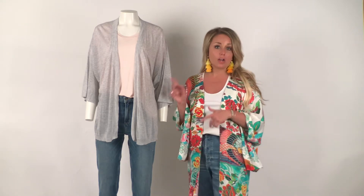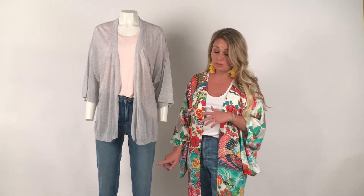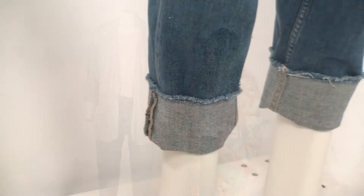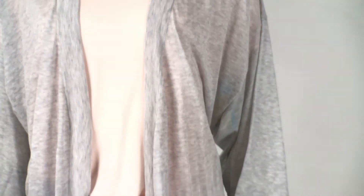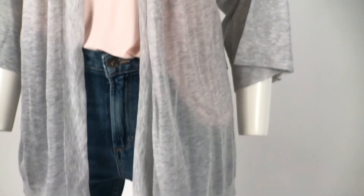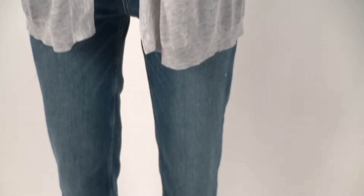Our first outfit features an ankle-length pair of jeans. Jeans are something we embrace in Alberta all the time, and this season we're seeing ankle-length denim. Ankle length is the new Capri — just an inch or two above the ankle — and that way they are the perfect length to show off the shoe.